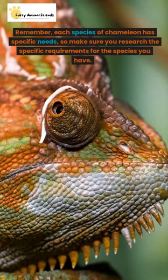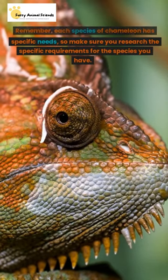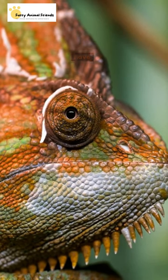Remember, each species of chameleon has specific needs, so make sure you research the specific requirements for the species you have.